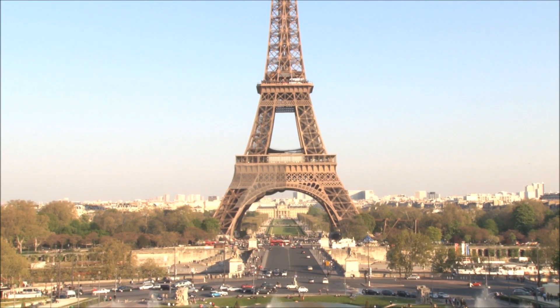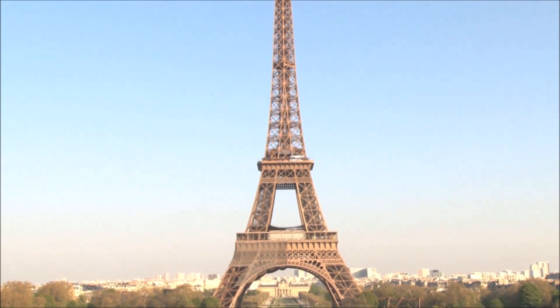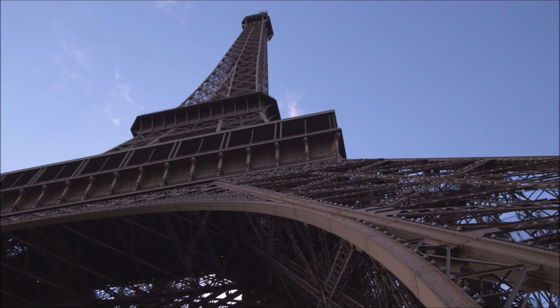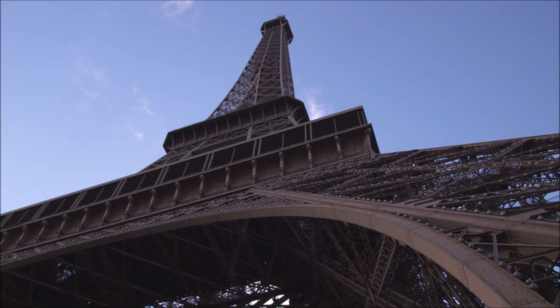Despite its detractors, the Eiffel Tower has stood tall for over 130 years, and succeeded in capturing the hearts and imaginations of millions of visitors from around the world. Come along as we delve into the fascinating history, design, and construction of this iconic monument.